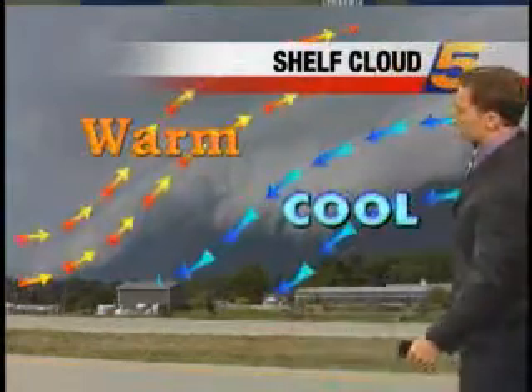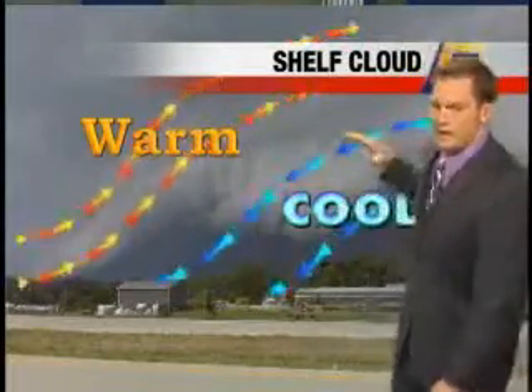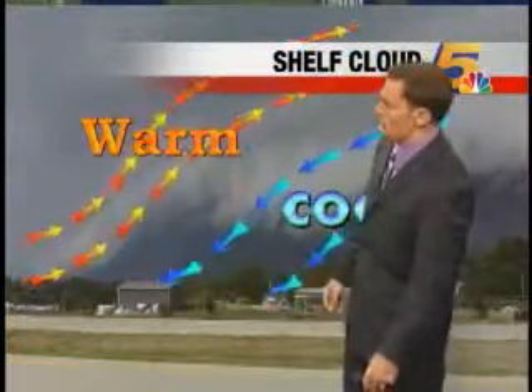Basically what's happening is you have this cold air coming out of the thunderstorm — kind of those straight-line wind gusts that do cause the damage. And as they blow out ahead of the thunderstorm, some warm air kind of gets sucked in. And here's what those low clouds look like.